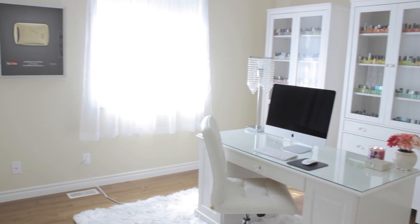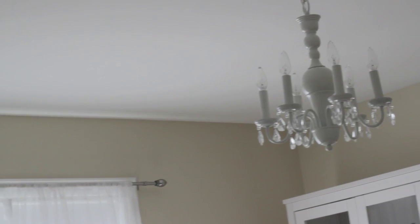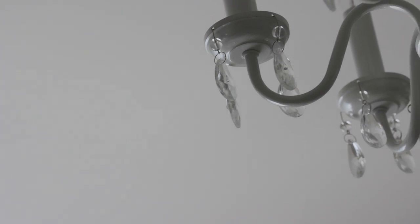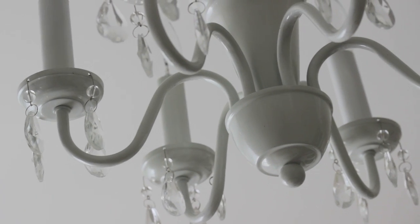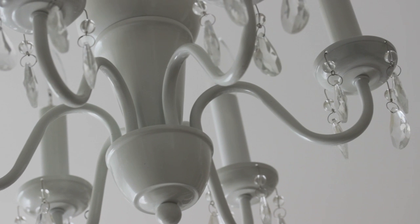Now that you've seen a 360 of the room, let's take a look at some of my favorite things in it. Hung above my desk, I have a white and crystal chandelier that I got from a local clothing warehouse. It was actually their display item, so when I got it I needed to shorten the chain, dust it off, and hand polish the crystals on it. It was a great deal.